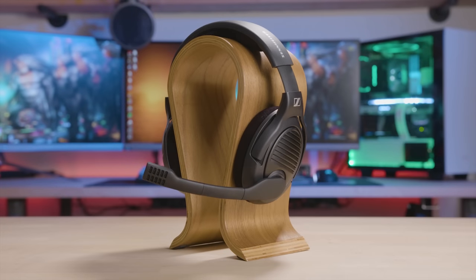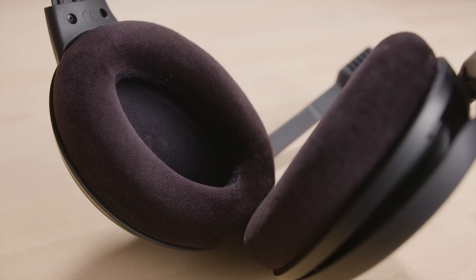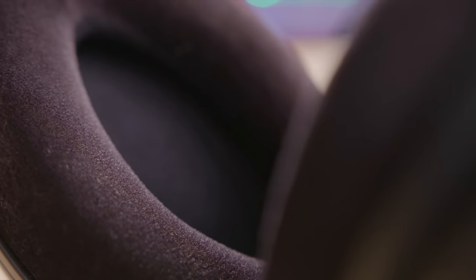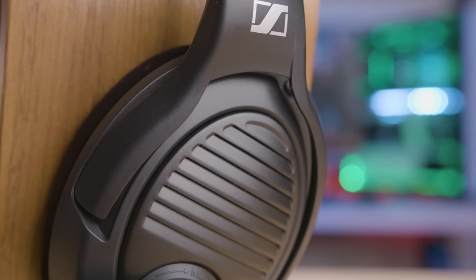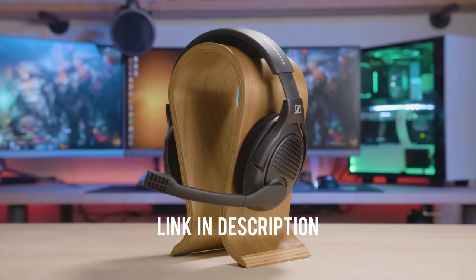The PC37X gaming headset from MassDrop and Sennheiser brings you into the game with an open-back design featuring angled drivers for pinpoint locational accuracy. Be heard clearly through the fold-down noise-canceling mic and enjoy the long-lasting comfort of large plush velvet earpads. Now available in an all-matte black finish so the headset looks as good as it sounds. For more info, click the link in the description and catch the drop before it's gone.